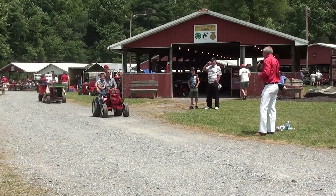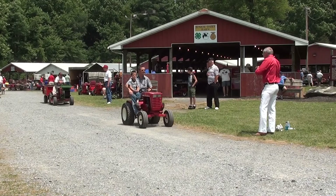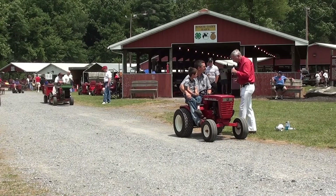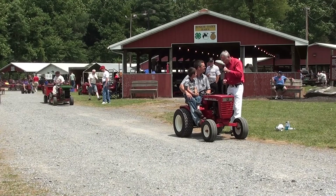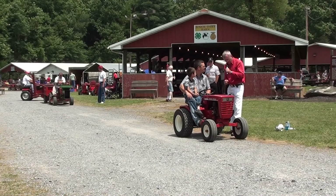We got another late '65. This is an 867? Yeah, 1967 867. Short frame, 8 horsepower, 6-speed transmission driving.